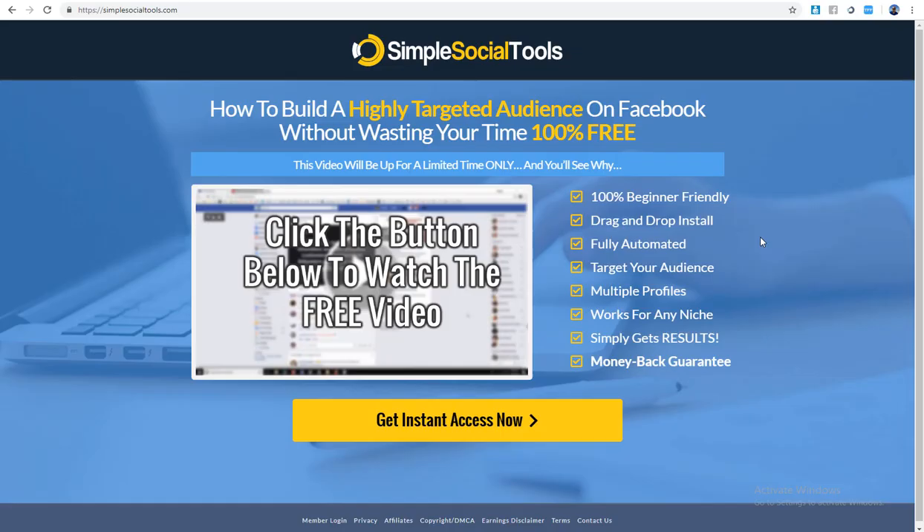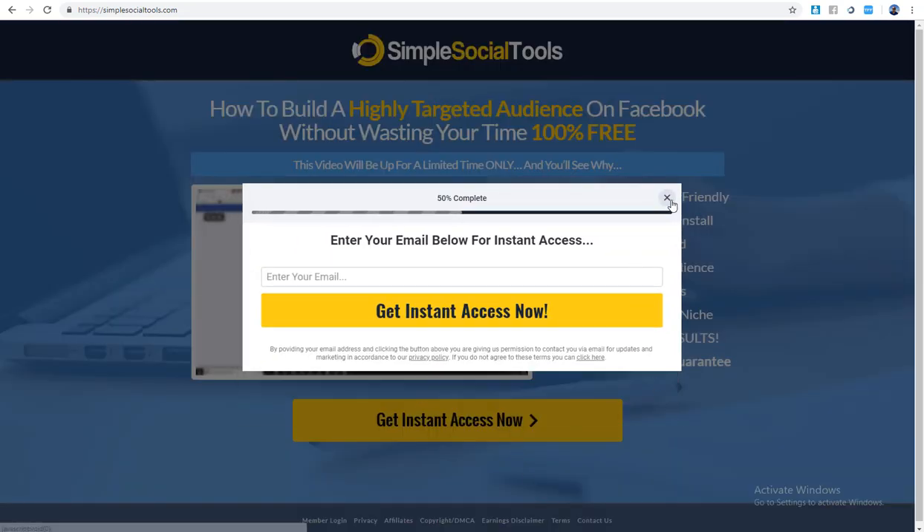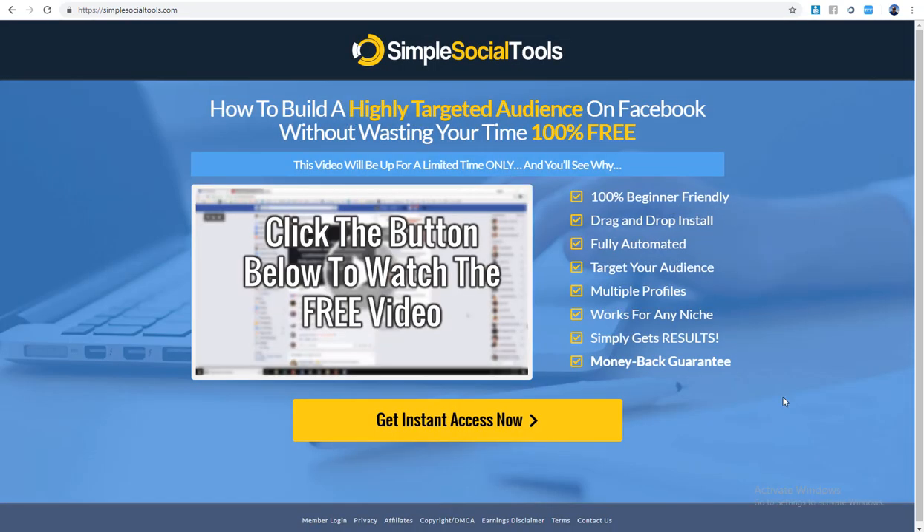When it comes to Simple Social Tools, there are some pretty bold claims. It talks about how to build a highly targeted audience on Facebook without wasting your time, 100% free. Do I believe that this is 100% true? No.